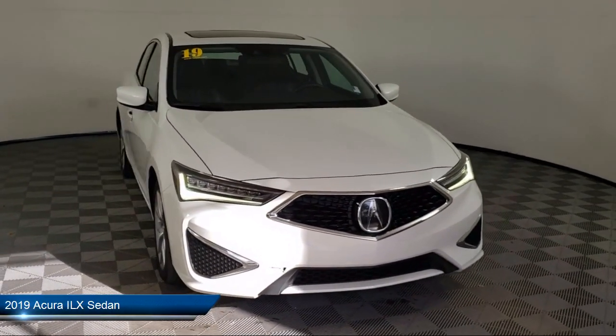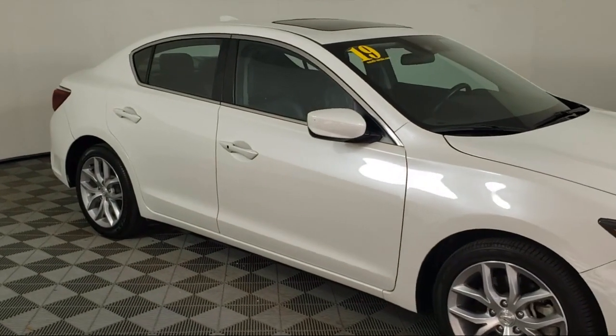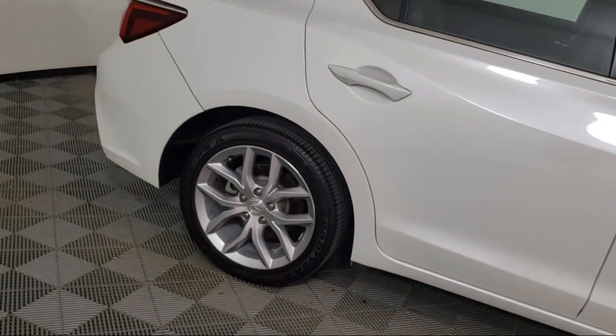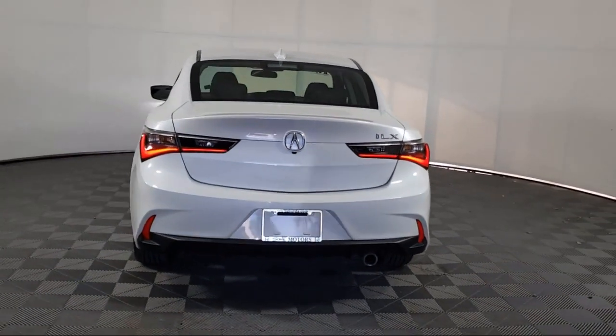It comes equipped with a leather steering wheel with auto tilt-away, leatherette, keyless entry, rear view camera, heated front seats, air conditioning, rear seat center armrest, electronic stability control, alloy wheels, outside temperature display, and has less than 60,000 miles on the odometer.